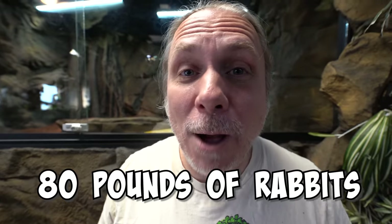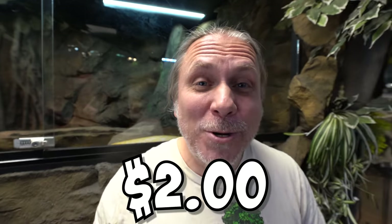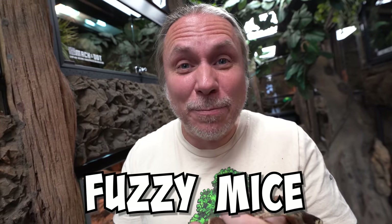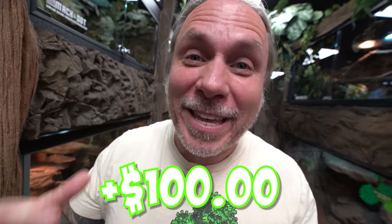We go through about 80 pounds of rabbits per week and they cost us $2 per pound, so that's $160 per week just in rabbit and frozen pigs. Ben and Jerry actually eat fuzzy mice — just in fuzzy mice we go through over $100 a week in feeding.